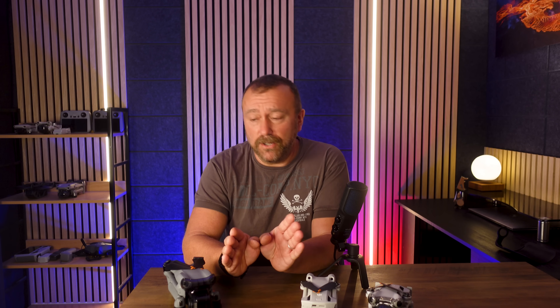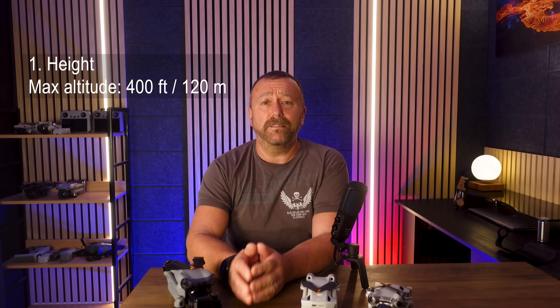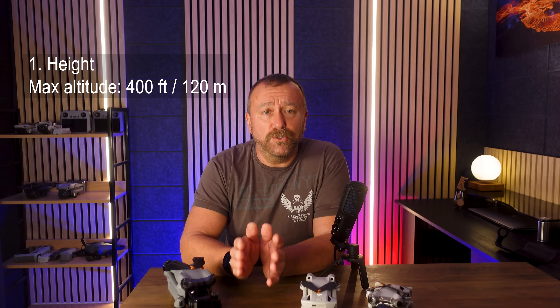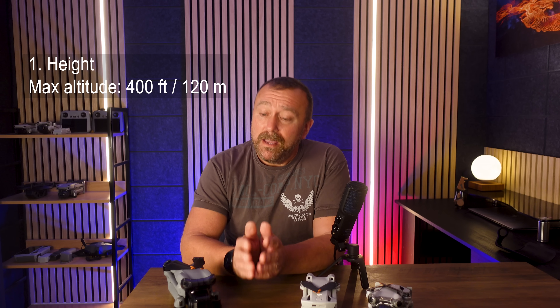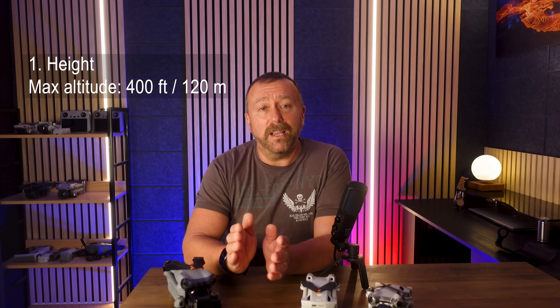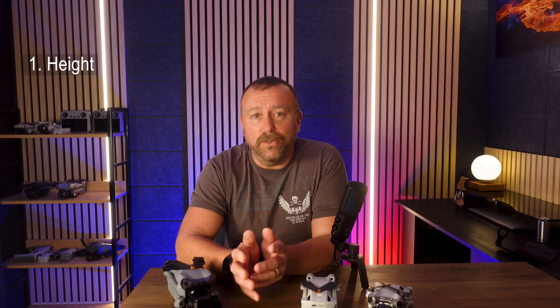First off, let's do the basics. Most of us know or have heard of the 400 foot or 120 metre max height rule, and this is pretty universal around the world. It keeps drones below the usual 500 foot minimum altitude for manned aircraft. Despite this, most DJI drones allow a variable altitude limit of up to 500 metres, which is a completely illegal height to fly at, at least here in the UK and the EU.